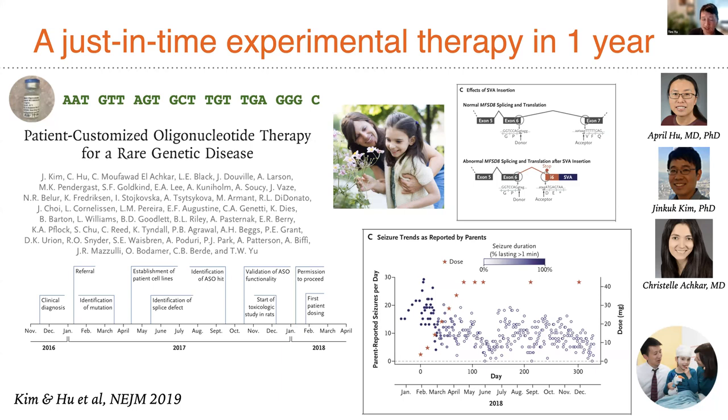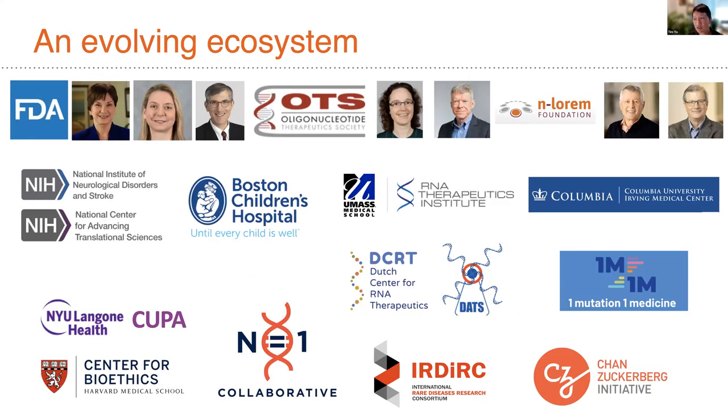We've been really fortunate to see this first case spark a remarkable set of efforts from many people in the field — an evolving ecosystem, beginning with regulators who have embraced this idea and have begun to lay out guardrails for how this type of work could continue to be conducted. That includes the FDA, as well as increasing engagement of regulators internationally, and our own Oligonucleotide Therapeutic Society, which was critical to the advancement of Milasen in the first place.